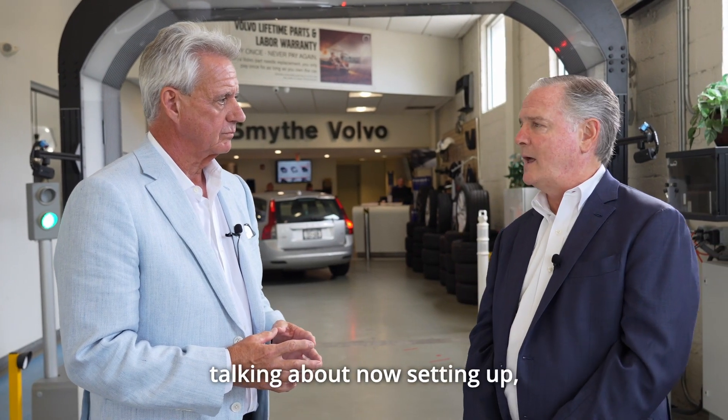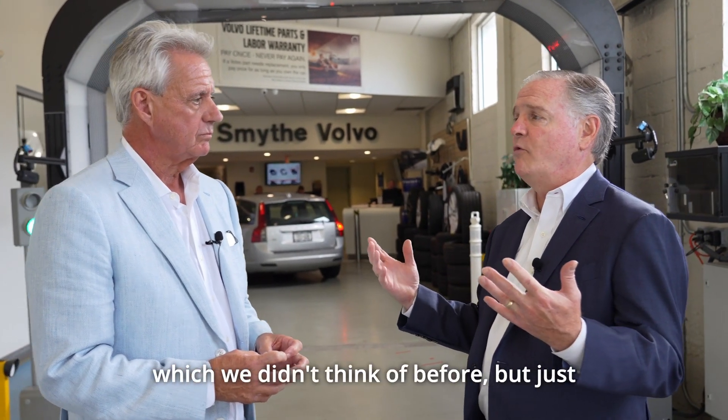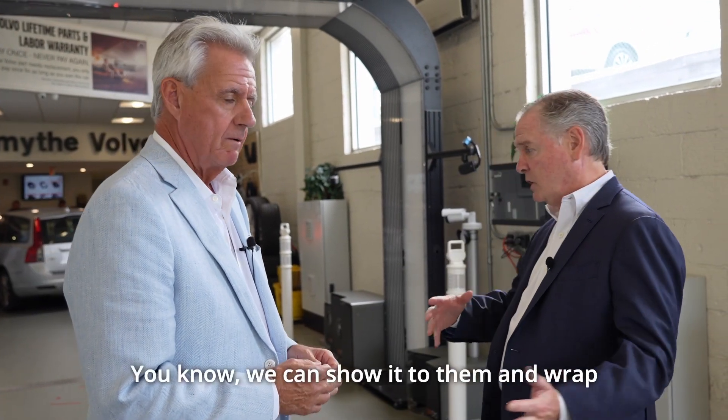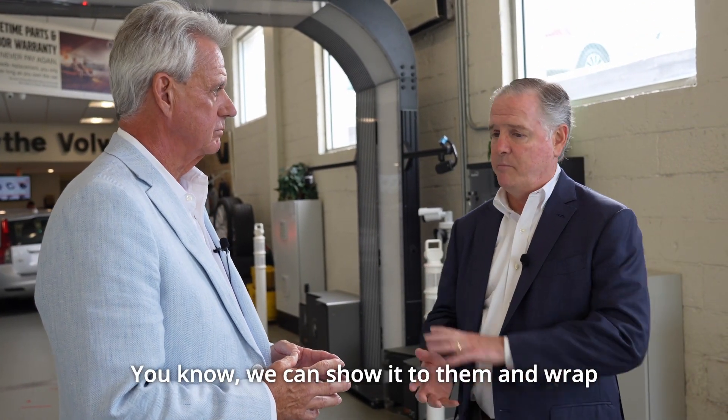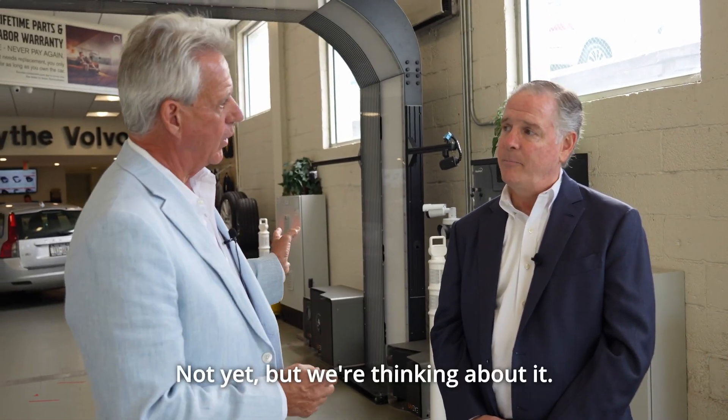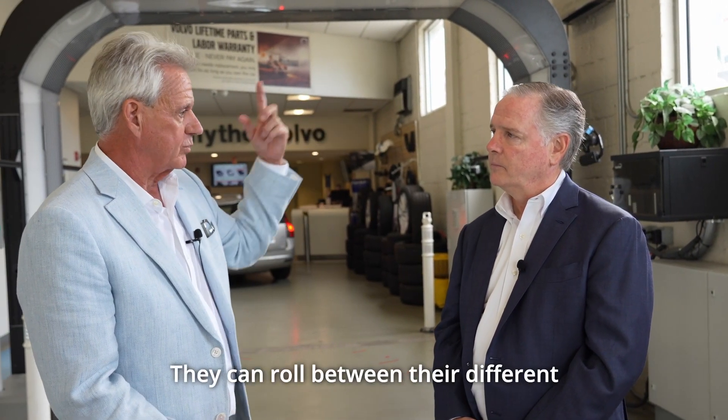We're talking about now setting up — which we didn't think of before — just doing a complete makeover on cars. We can show it to them and wrap it all up in a nice package. Are you going to do paintless dent repair as well? Not yet, but we're thinking about it. I know a couple of dealers have told me they're doing that — they're putting a specialist who can roll between their different franchises.